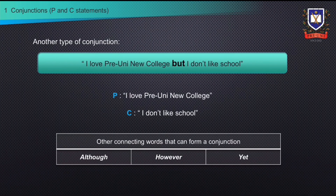Conjunctions can come in slightly different variations, but they are all still conjunctions. For example, the statement 'I love Pre-Uni New College, but I don't like school' can be separated into two individual claims: 'I love Pre-Uni New College' and 'I don't like school', and together they still form a conjunction. This is because the statement can only be true if both individual claims are true. Other connecting words that can form a conjunction include: although, however, yet, and many more.